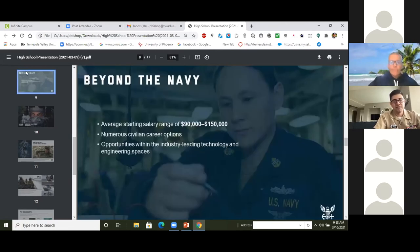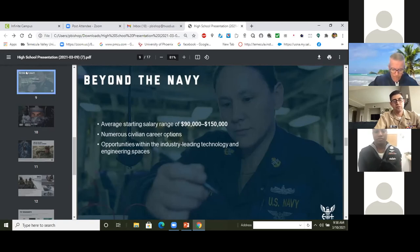Beyond the Navy there are tons of opportunities in civilian life. If you stay in nuclear power, starting salaries average $90,000 to $120,000, and with advanced qualifications at power plants you can make around $250,000. But you're not limited to nuclear — I know people working at Tesla, robotics factories, as software engineers for Microsoft and Facebook, data center engineers for Amazon, and even people at SpaceX. All of them love their jobs and attribute that success to what they learned in the Navy nuclear power program.